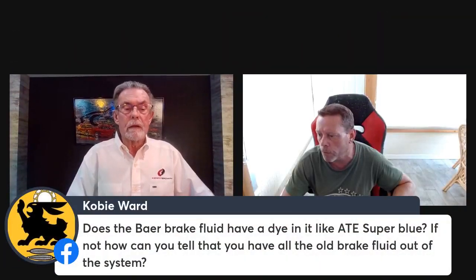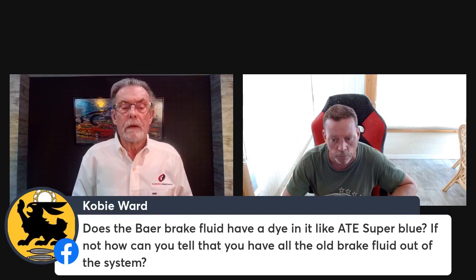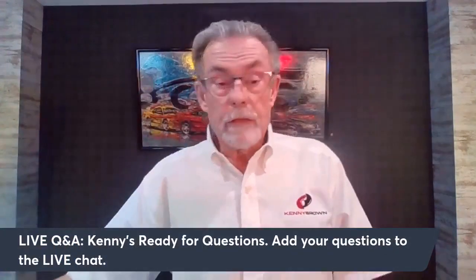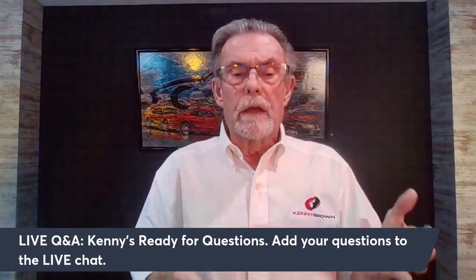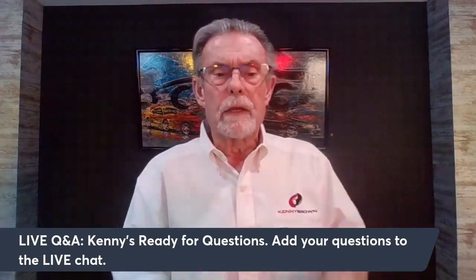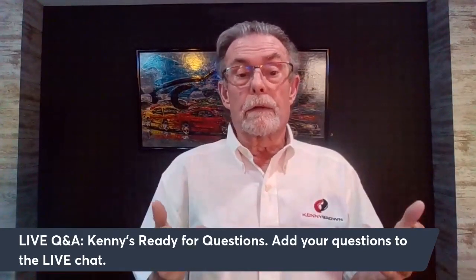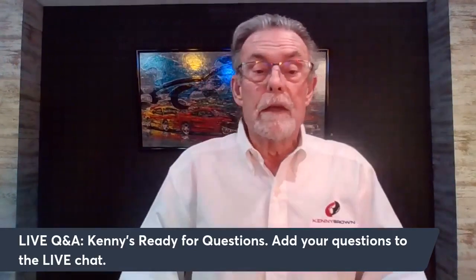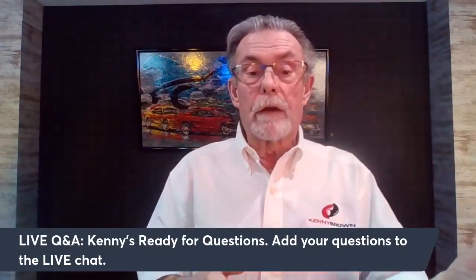Kobe asks: does the Brembo brake fluid have a dye like the ATE Super Blue so you can tell when you've flushed all the old fluid? No — Brembo fluid is actually clear. After you've been on track and start bleeding, you'll notice the old fluid has a darkish tone. Just keep bleeding and at some point it'll go from dark to clear. As soon as the color changes from discolored to clear, you know you've got all the old fluid out.